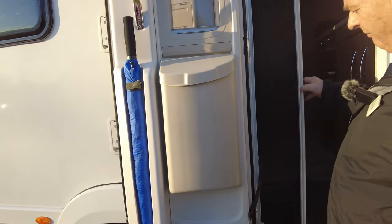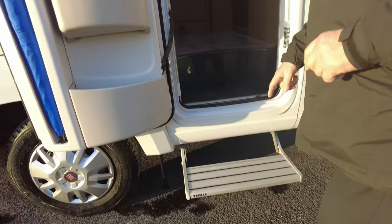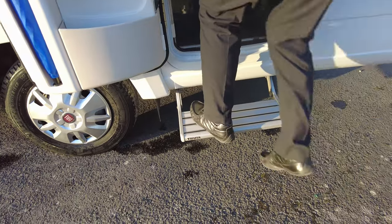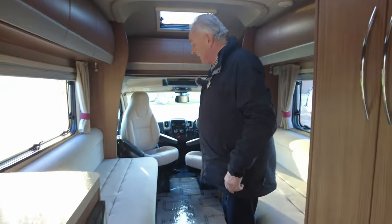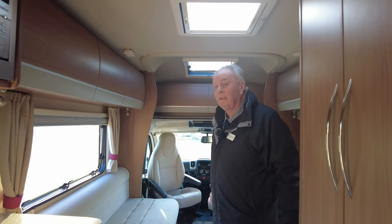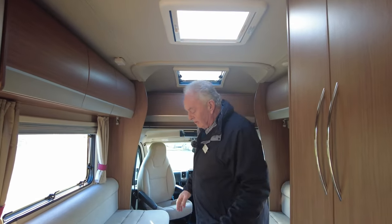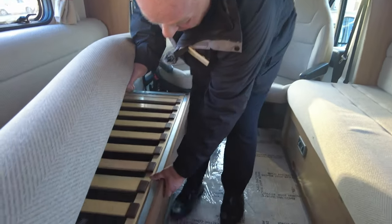Right, we'll go into the entrance. On the door it's got your brolly hook and your fly screen as you enter, and it has an electric step as well. Now this is a three-and-a-half-ton vehicle. It has two long bench seats, so there are no extra passengers apart from driver and passenger. The seat underneath, as I said before, pulls out to make a double.